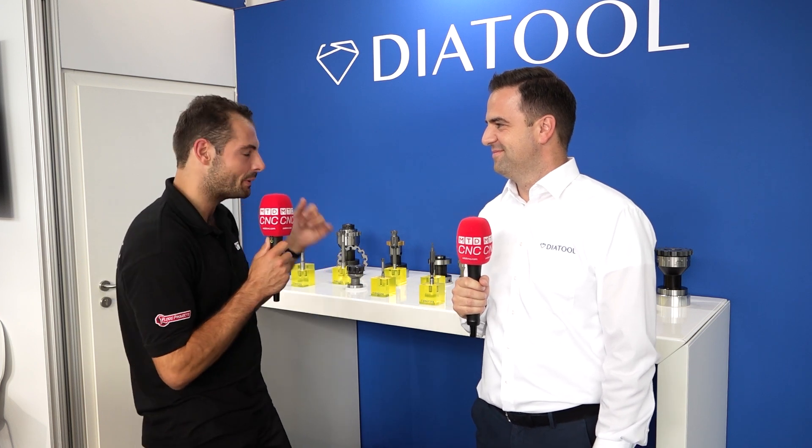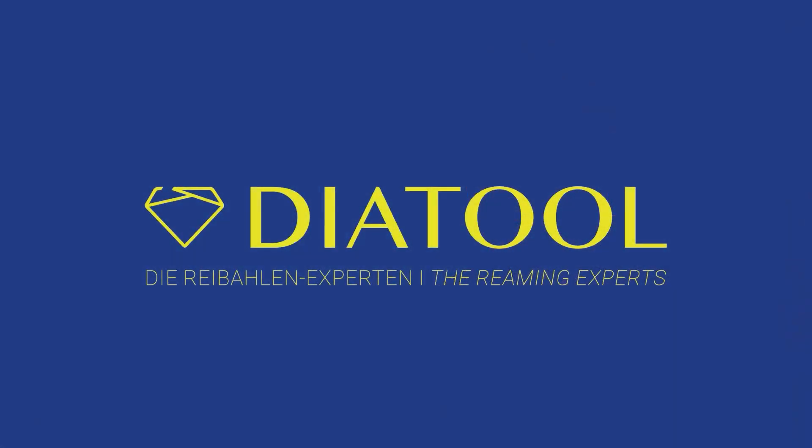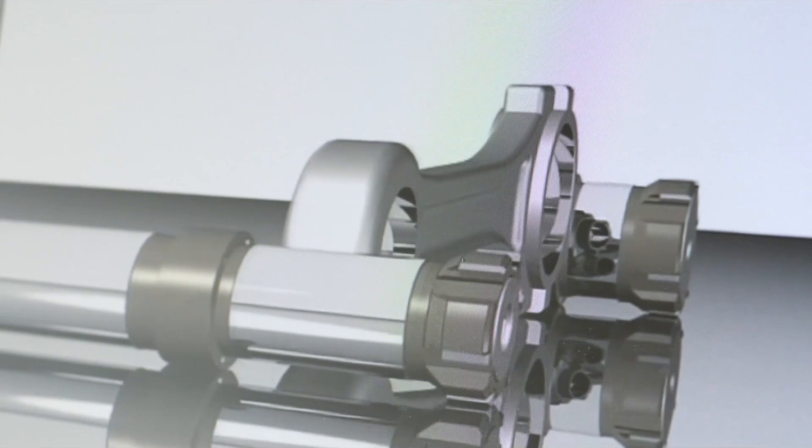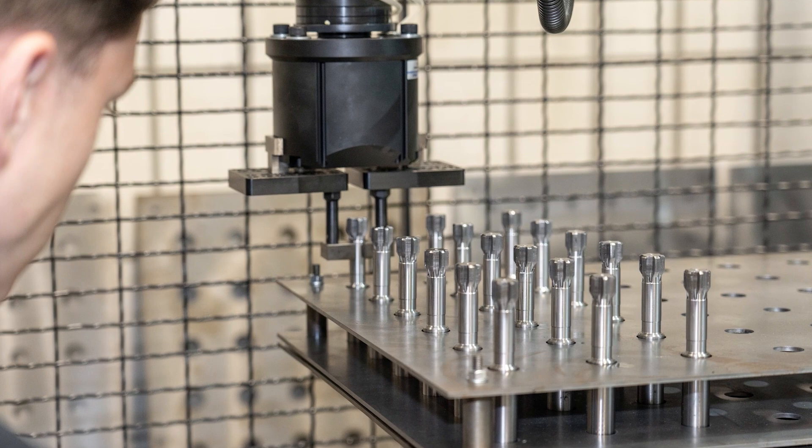We're here at EMO 2023 on the DIA Tool stand. Daniel, you spent a long time helping customers - we are helping customers to reach high-precision bores with our reamers. They need these high precisions to fit better, to seal better, and for their products, and we have several solutions for how to do this with our multi-blade reamers.